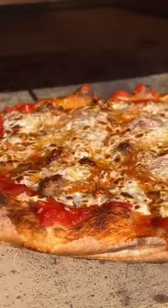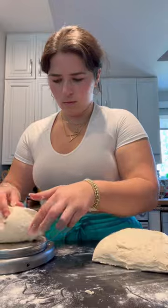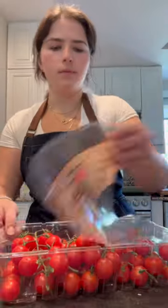Here is everything that I made for an epic Mother's Day lunch. I started my day by setting up the second proof of the pizza dough I made yesterday, then put on my apron and got to work.